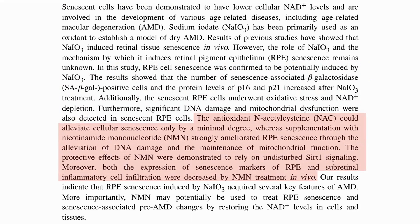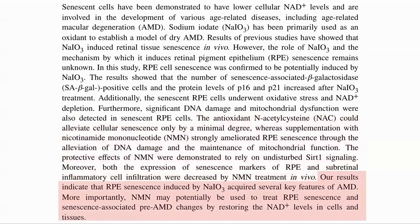Supplementation with NMN, on the other hand, strongly ameliorated the senescence through protecting the NAD and the mitochondria. This behavior depended on normal SIRT1 levels. In an in vivo mouse model, NMN also showed amelioration of senescence and inflammation in the retina. Perhaps the key conclusion here is that NMN may potentially be used to treat RPE senescence and senescence-associated pre-AMD by restoring NAD levels.